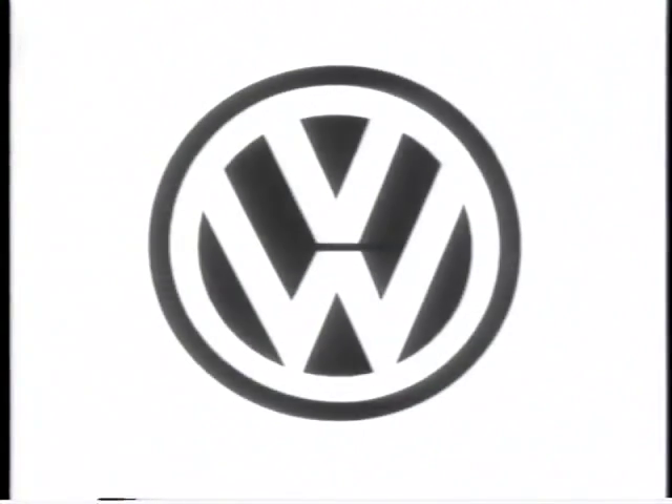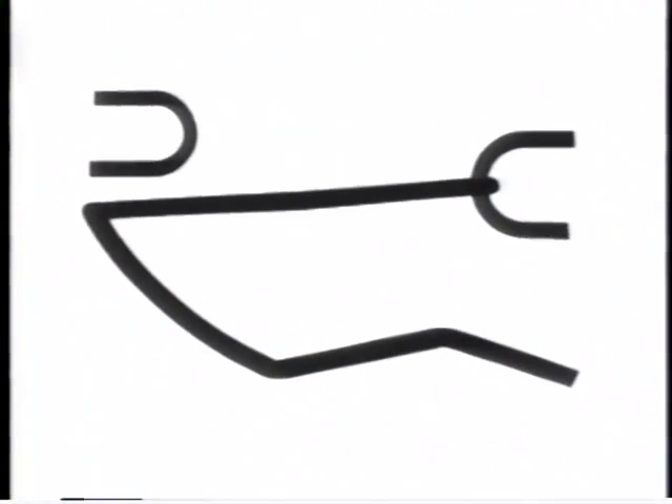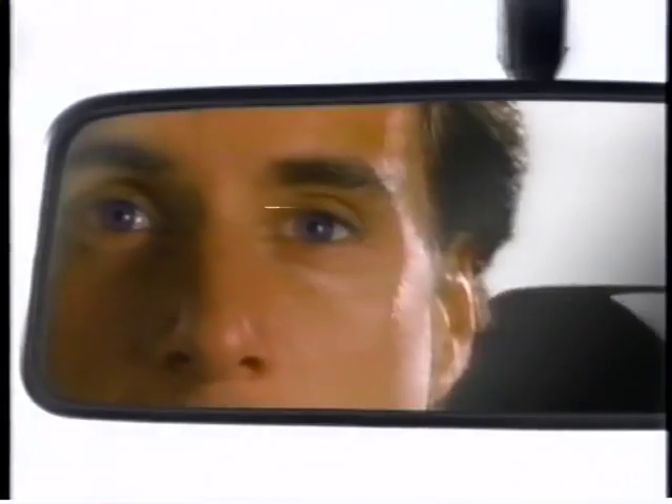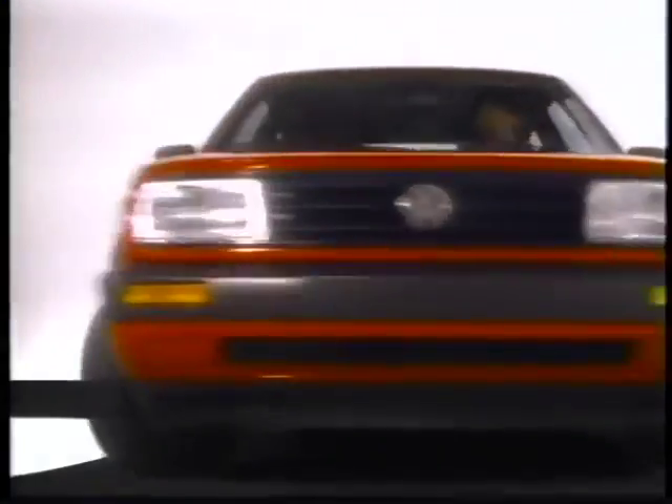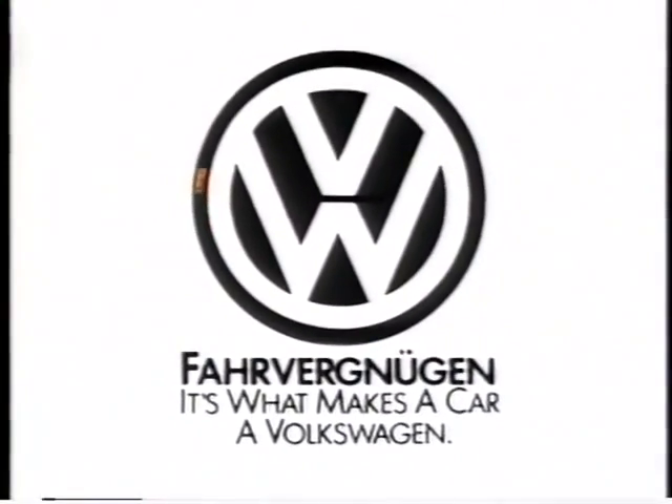It starts the moment you start the car — an experience that's distinctly Volkswagen. The quick acceleration, the sense of control, the car's surprising responsiveness, as if it were simply an extension of you. There is a word for this driving experience: Fahrvergnügen. It's what makes a car a Volkswagen.